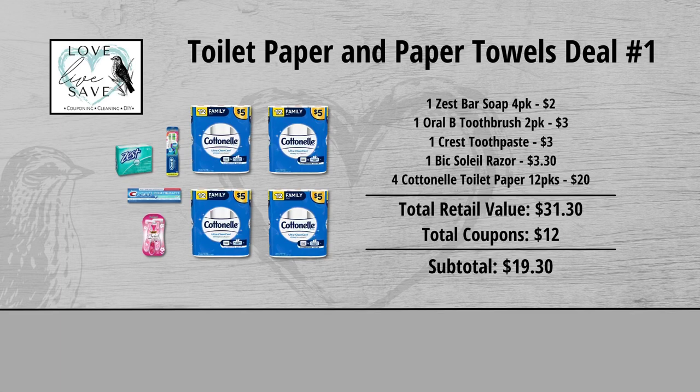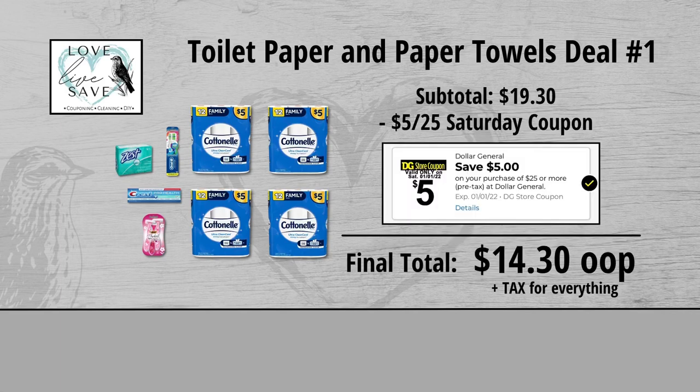When we add everything up before coupons, our total retail value comes to $31.30. We have $12 worth of coupons, which makes our subtotal $19.30. Minus the $5 off of $25 Saturday Digital Coupon makes our final total just $14.30 plus tax out of pocket for everything.